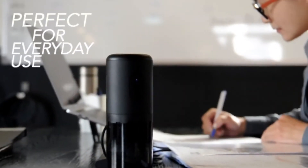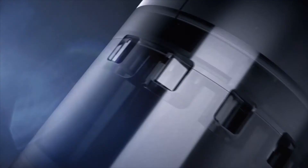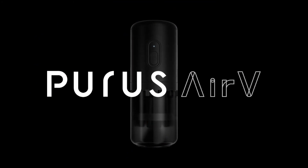Perfect for everyday use. Bottle-sized, easy to carry. Compact design with so much to offer. PURES AIR-V — breathe like never before.